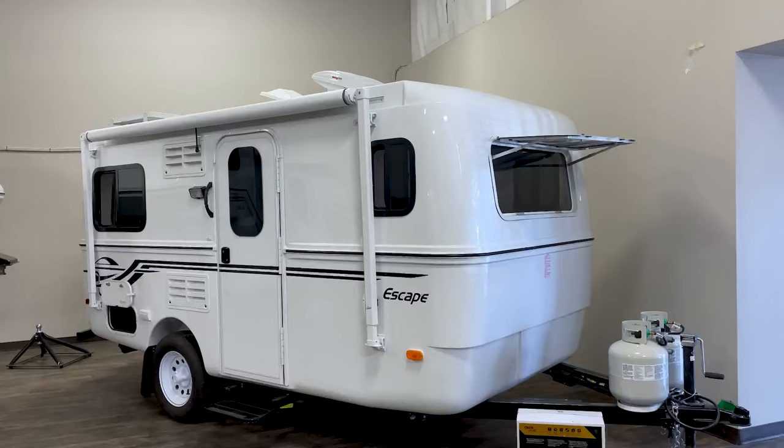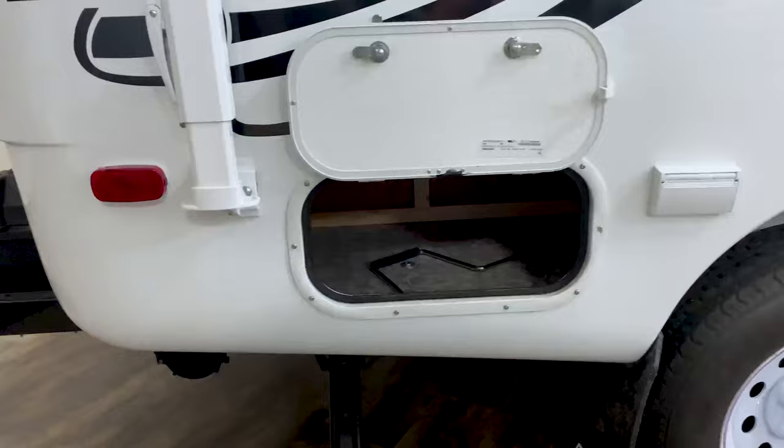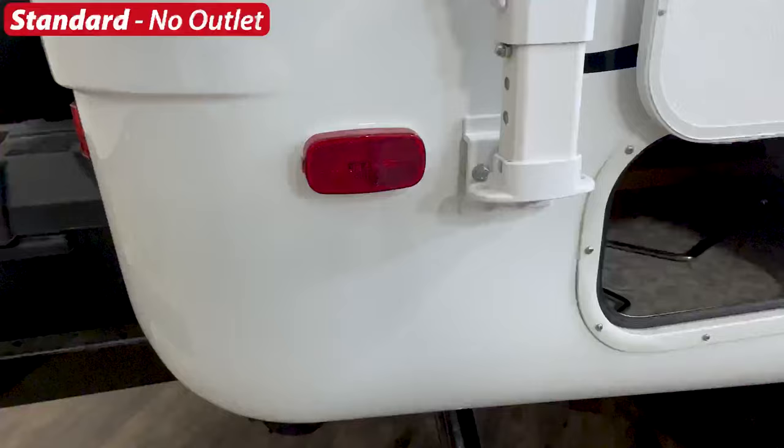Welcome to the detailed walkthrough for the Escape 17. In this showcase we're mostly going to look at the Escape 17b, but I'll call out and show you any differences on the Escape 17a. We'll start here on the rear passenger side, where the standard is to have no outlet.